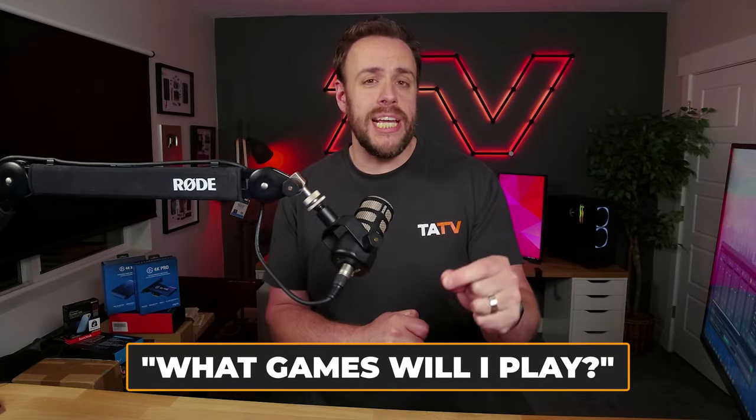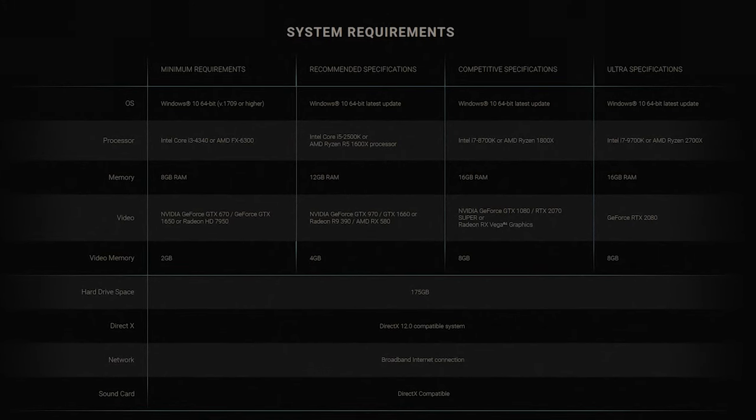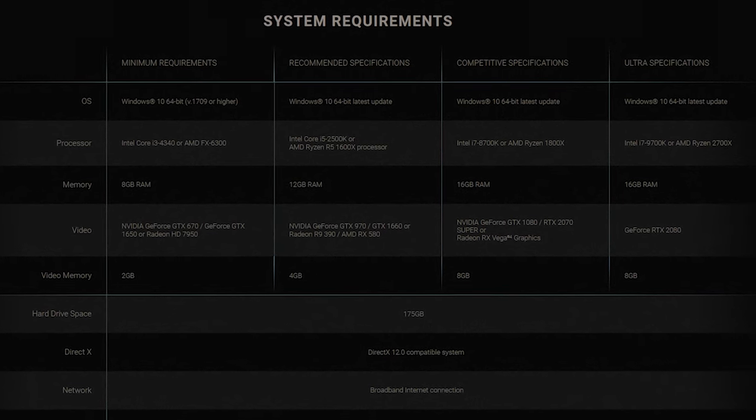The key things you're going to be looking at when buying a pre-built gaming PC are the very specs that game developers list on their system requirements. The crucial first question to ask is: what games am I going to be playing? For example, searching 'Call of Duty system requirements' will show you minimum, recommended, and even higher tiers. Always go with at least the recommended specs — that's your baseline for whatever PC you buy.